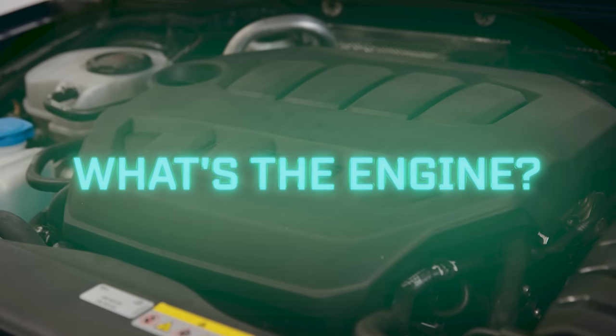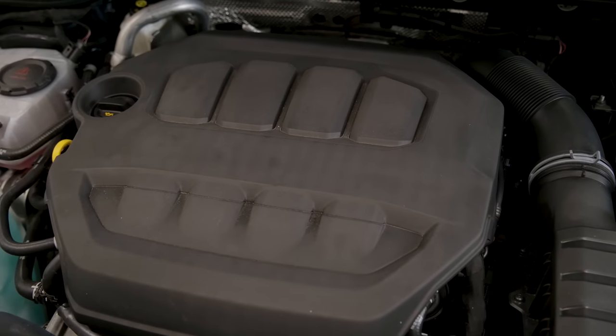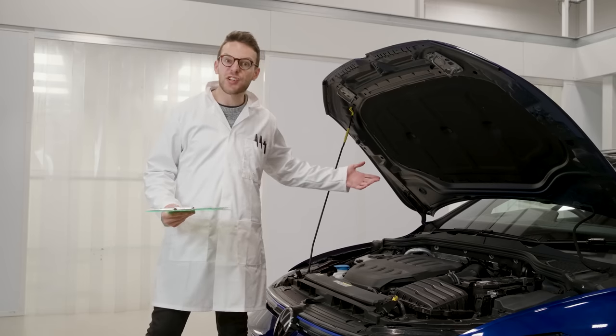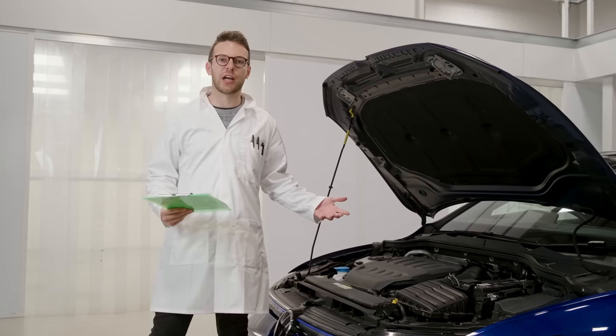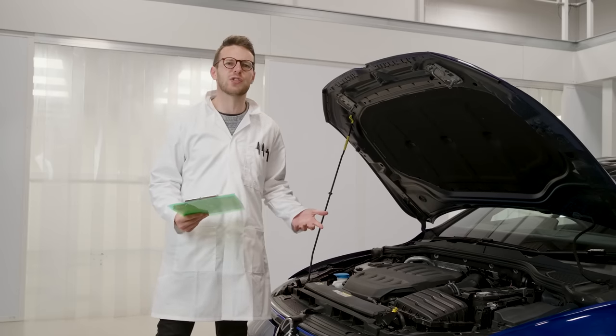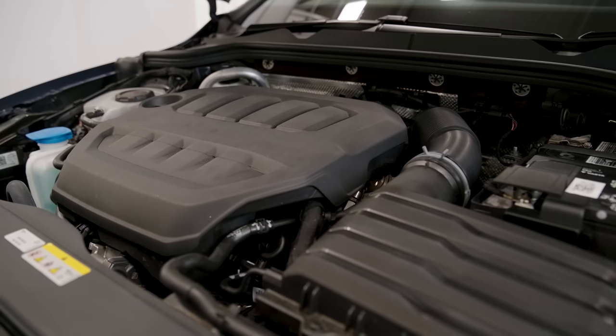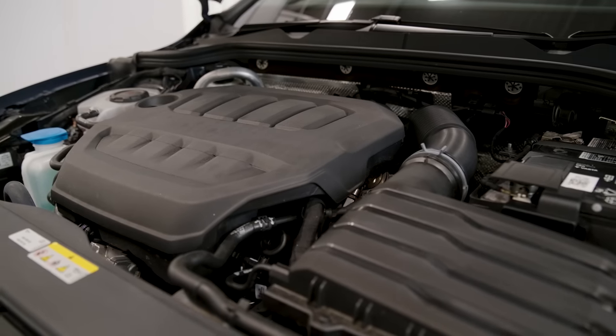It's the latest evolution of an engine that Volkswagen's been plowing into hot Golfs for decades now. It's got a bigger turbo and higher-pressure fuel injection, and that means you get 316 brake horsepower and 310 pounds-feet of torque from just 2 litres. And yet it'll still do 40 miles to the gallon if you're being well-behaved.